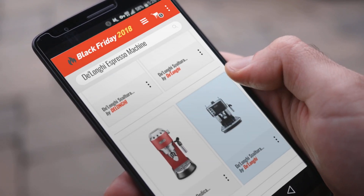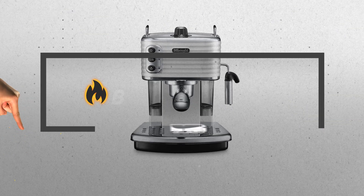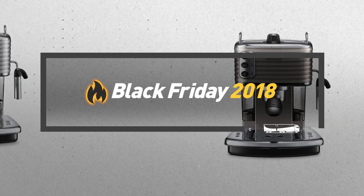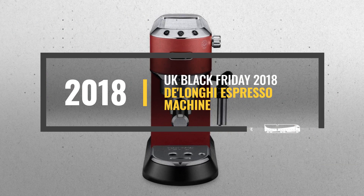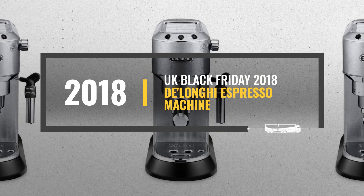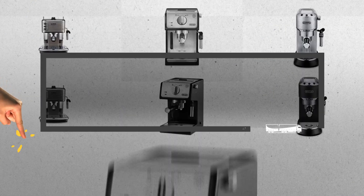Looking for a Delonghi Espresso Machine to buy on Black Friday? Luckily, we are here to help. Here are the best deals you should consider. And the best part? We did all the work for you. Just click this link below and get real-time prices and discounts on your favorite products.